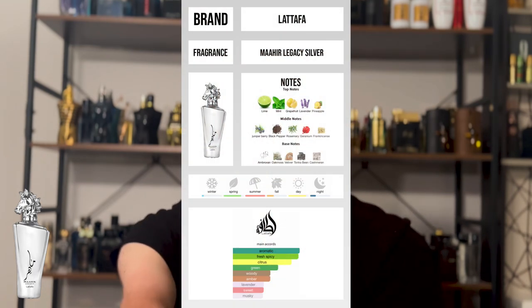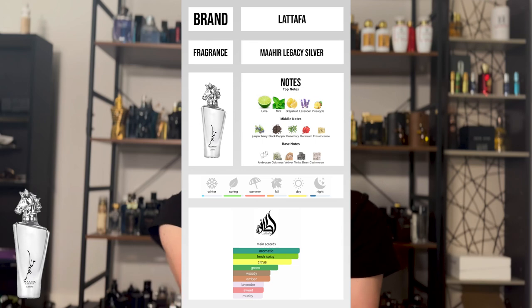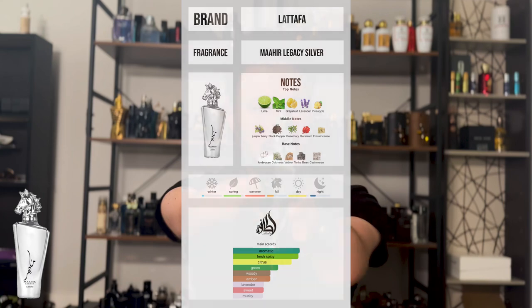Next one up, with summer coming, another one from La Taffa is this one right here. This is Mahir Legacy Silver. This is a Sauvage clone — it smells just like Sauvage. The difference is this is an EDT, and because it's an EDT, the nice citrus actually pops more than it does in Sauvage. So if you want a heavier, more citrus-forward version of Sauvage, check this one out.